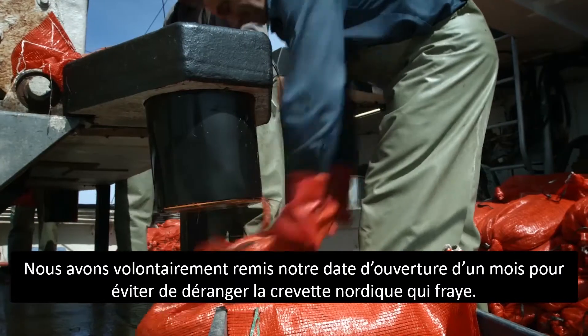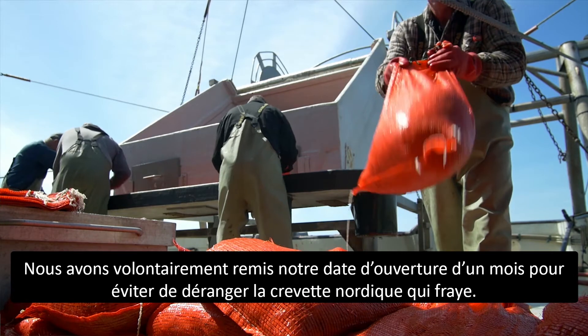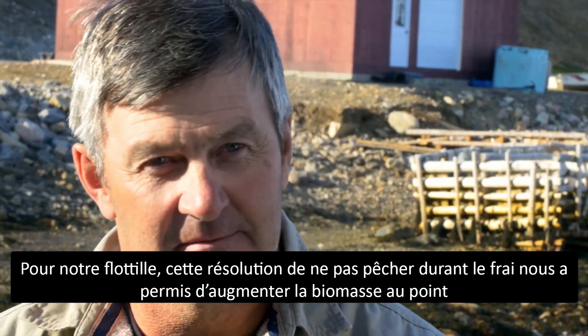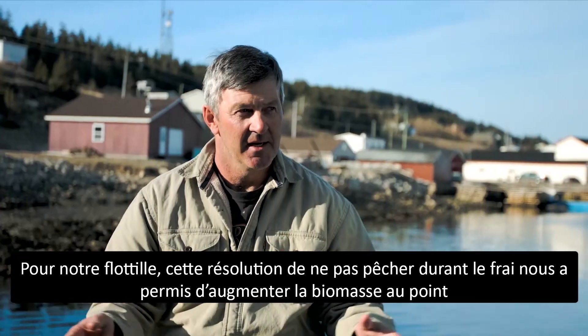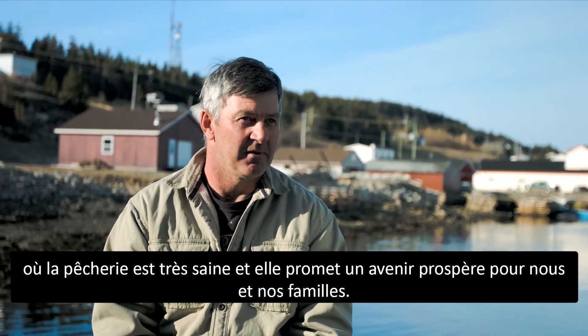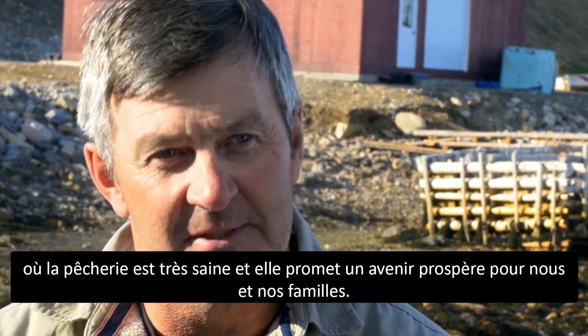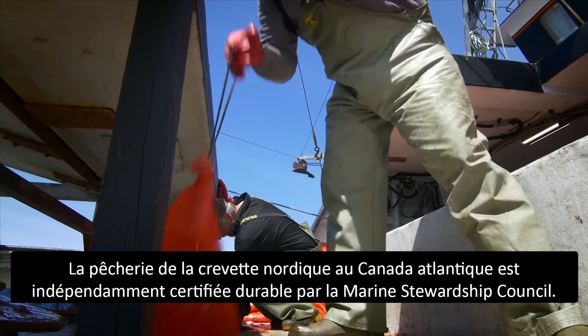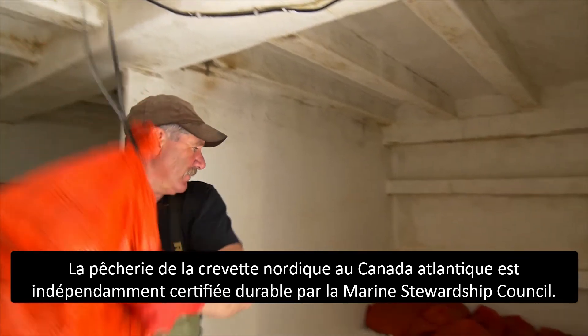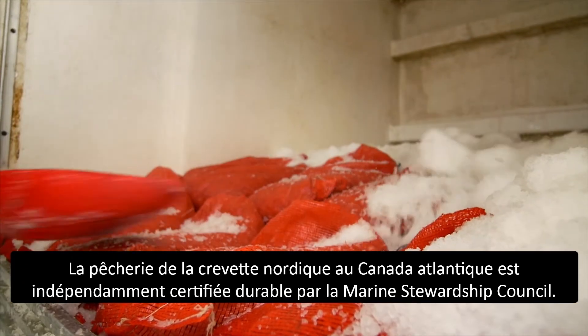We've voluntarily delayed our opening date by a month because we don't want to fish the stock when they're spawning as a fleet. Not fishing spawning shrimp has brought our biomass up to a really healthy level, and we see a great future for ourselves and our families. Atlantic Canada's cold water shrimp fishery is independently certified sustainable by the Marine Stewardship Council.